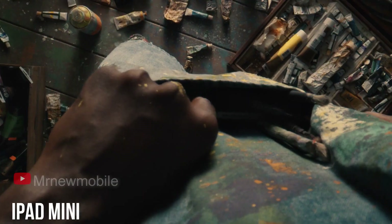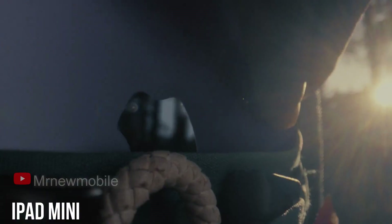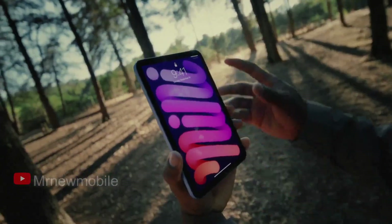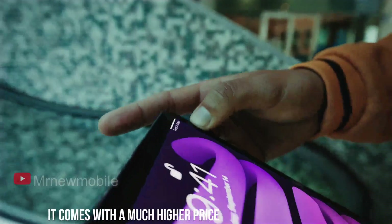The newly released iPad mini is looking superb and practically an entirely new device, but along with improvements across the board, it comes with a much higher price.